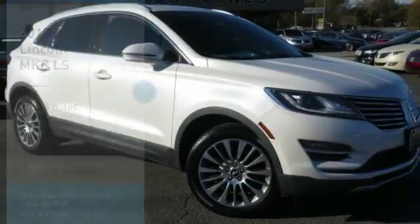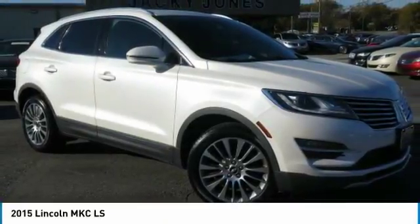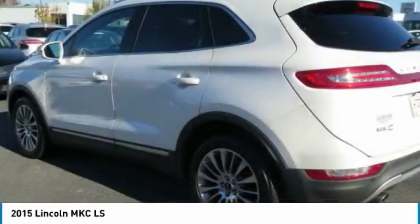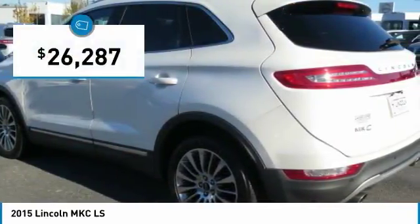All-Wheel Drive, One Owner, Reserve Equipment Group, Navigation, Backup Camera, Blind Spot Monitoring System, Plush Heated and Cooled Leather Interior.